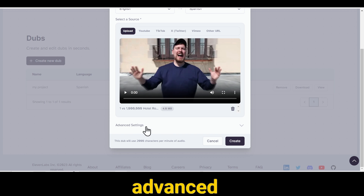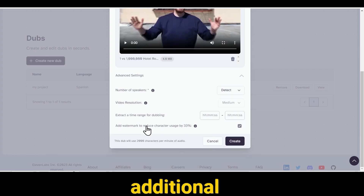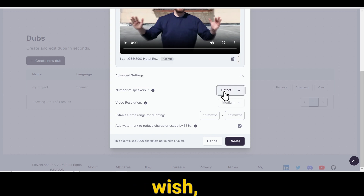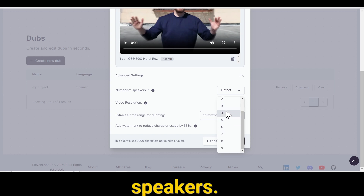Now, if you go into the Advanced Settings, you'll find some additional options. The first one is Number of Speakers. Normally, Eleven Labs automatically detects how many speakers are in your video, but if you wish, you can manually select the number of speakers.